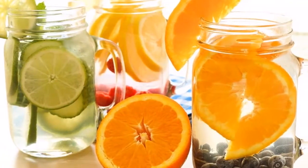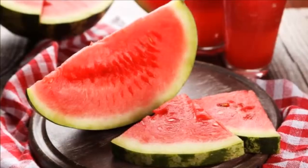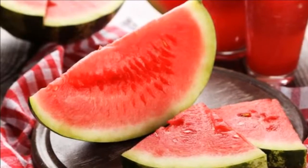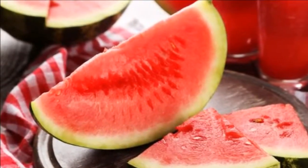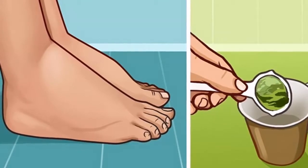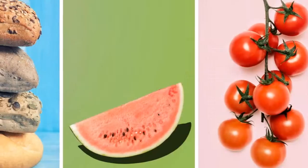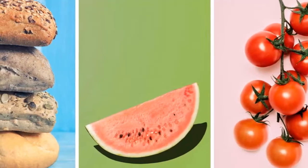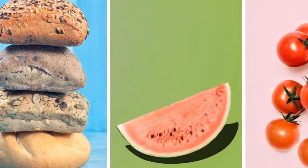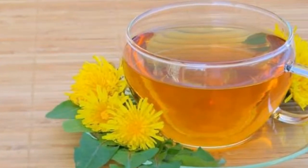3. Asparagus. For hundreds of years this herb has been used for its natural diuretic properties. Due to the asparagine amino acid in its content, asparagus can treat water retention related to the menstrual cycle and rheumatism. When consumed, asparagus is broken down into sulfur compounds — you may notice that your pee smells odd. These compounds cause frequent urination, thus cleansing your body of toxins.